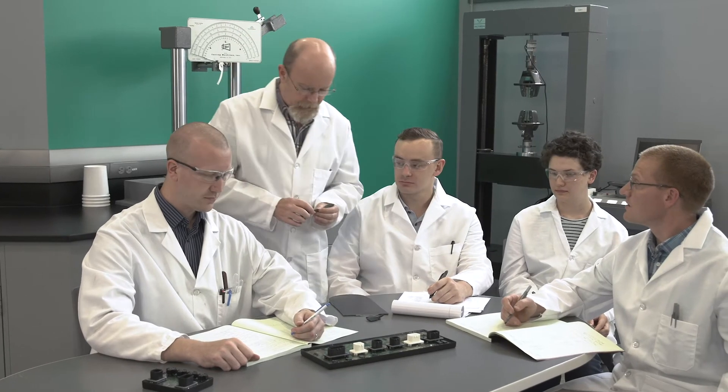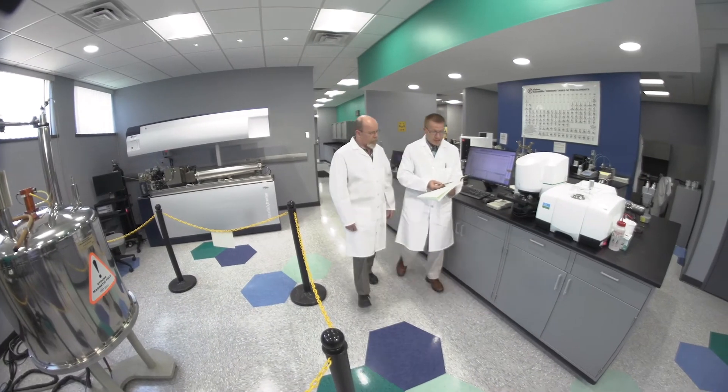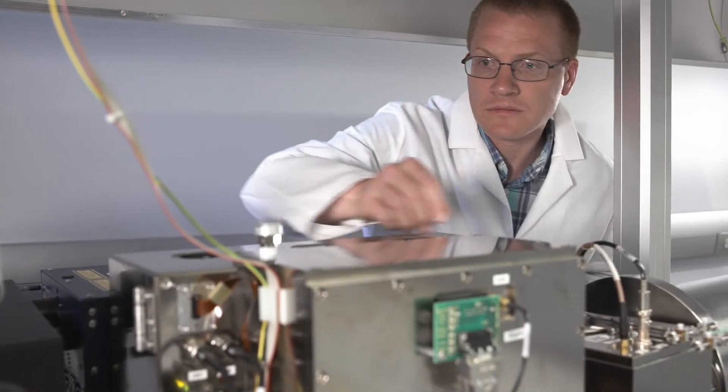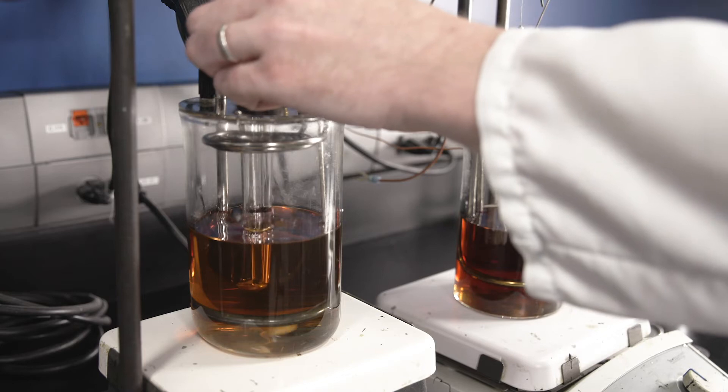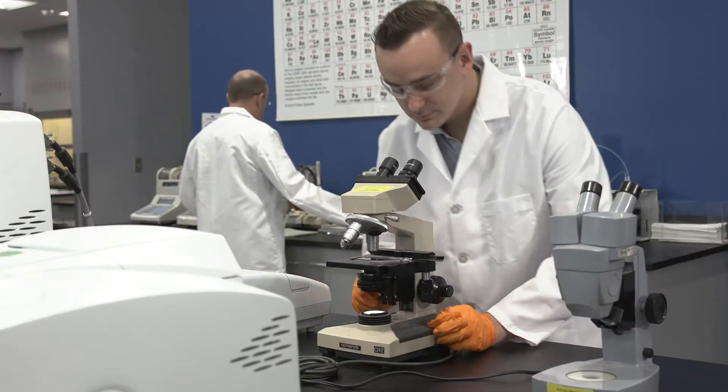Listening is important because the chemist needs to know exactly what the customer wants. Because in the end, we're partnering with that customer and we're not successful if the customer is not successful. When we're partnering with a manufacturer, chemists are directly involved with that process. EPIC has over $2 million worth of instrumentation in our lab, and we have direct access to that as chemists to develop those products with our customer partners.